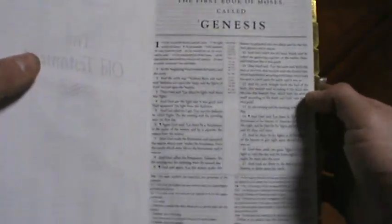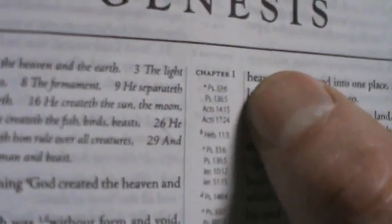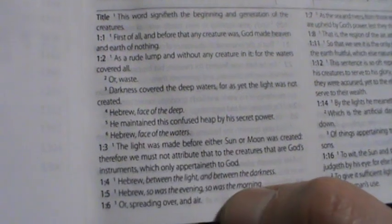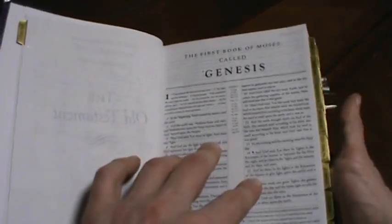If you look, it's double column. And then in the middle will be really fine font footnotes. And then at the bottom they put all the commentary. So below that line is all the commentary on all of the verses. That's how it's laid out.